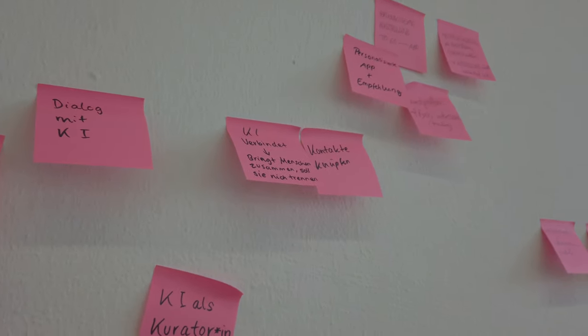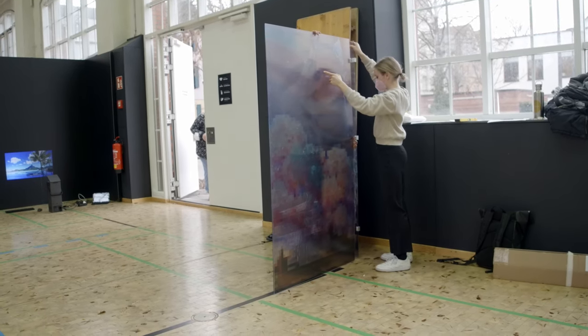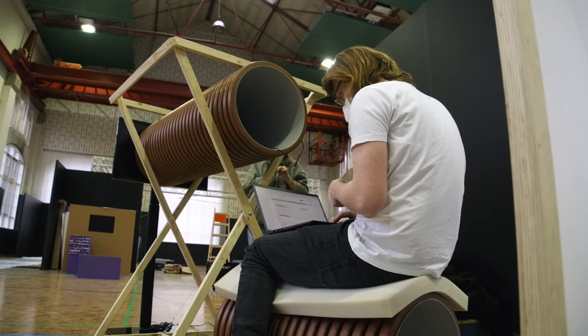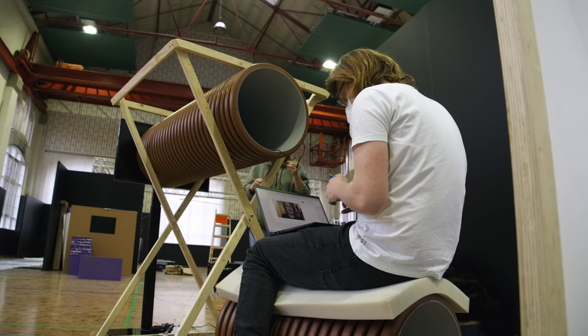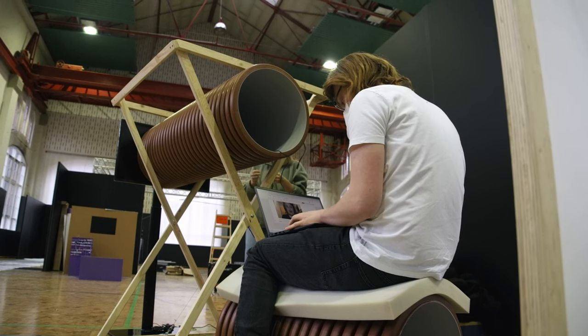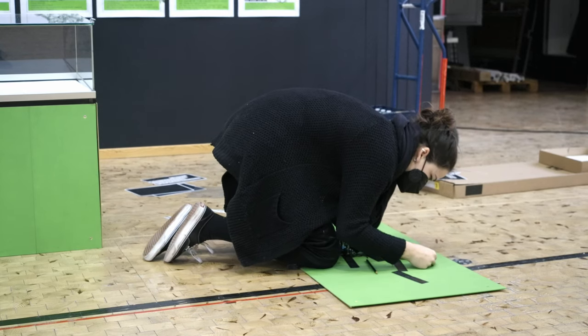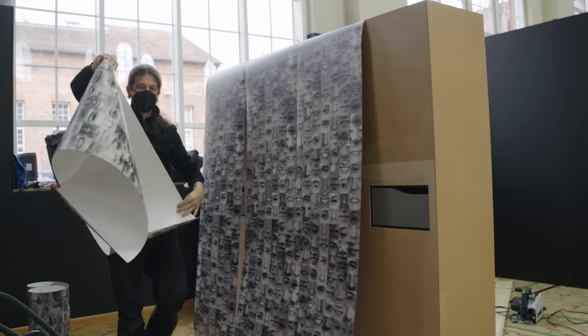The students come from different cities, so most of the communication was happening online at first. And I did my best to nudge each group into the right direction on cool and easy software to use, or pointed them to some good and fitting resources about AI. And piece by piece, the installations took form until we reached the week before the exhibition.